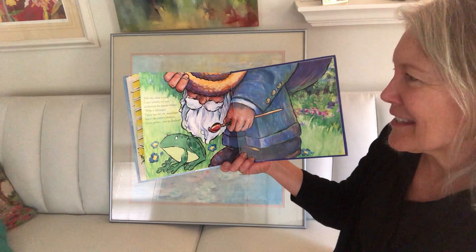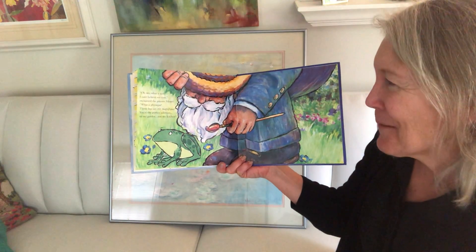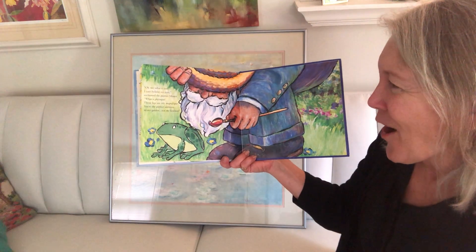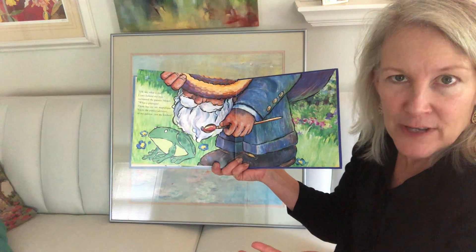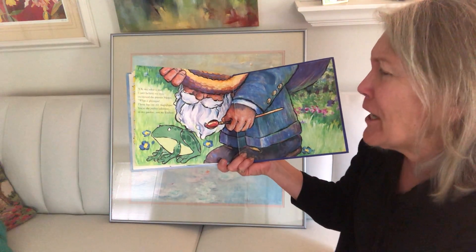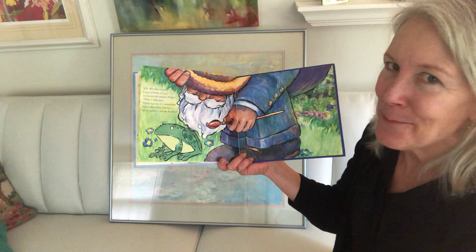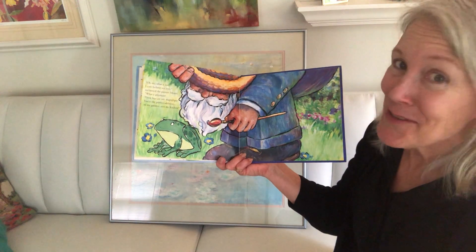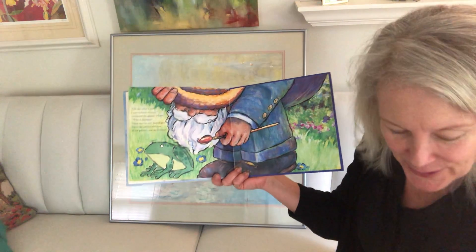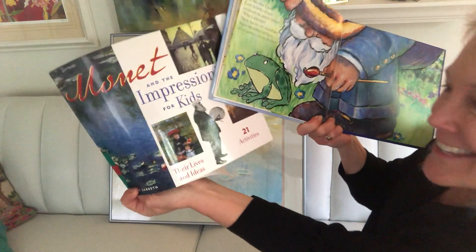Oh my, what a size — I can't believe my eyes, exclaimed the painter Monet. So here's Monet — see, he's got his paintbrush. What a physique! Monet is impressed with his body shape. Those legs are très magnifique. You are the perfect addition to my garden, not my kitchen. Monet is not going to eat Philippe. I also see Monet's beard — remember his picture? Right there. See his beard?